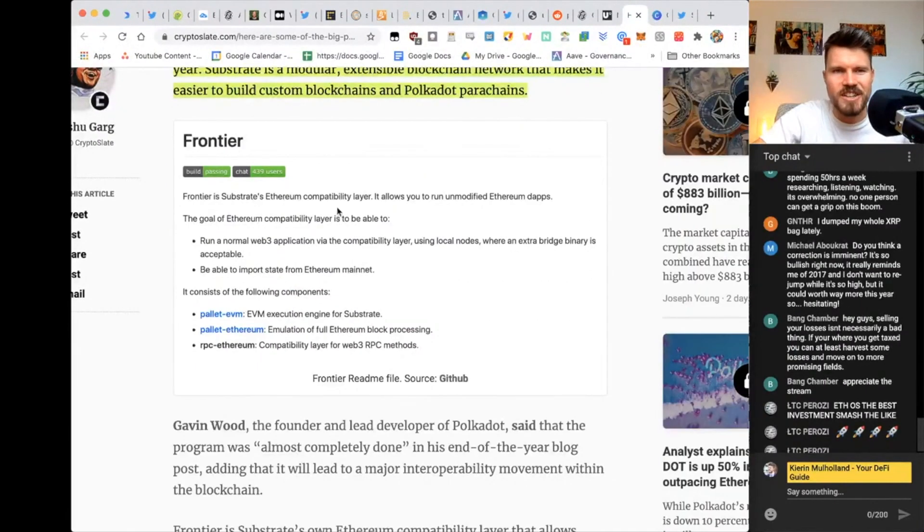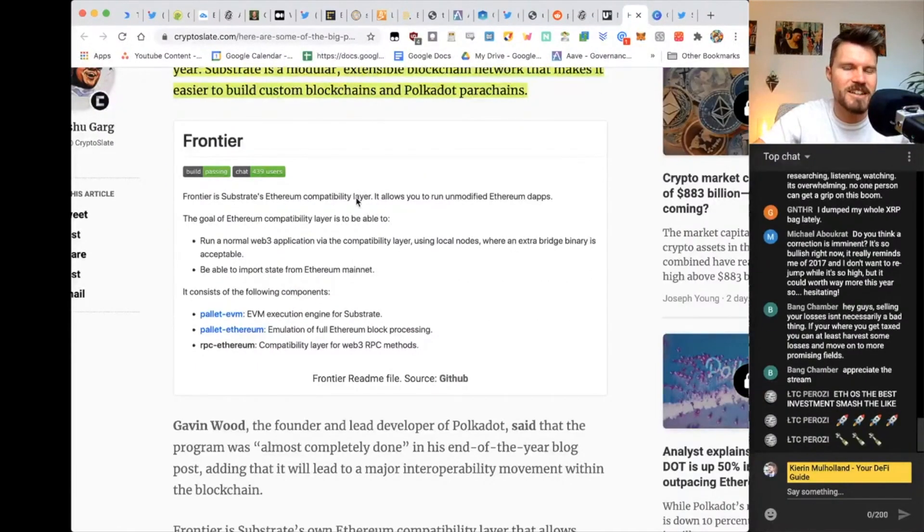Frontier is substrate's Ethereum compatibility layer, meaning that unmodified Ethereum dApps will be able to run on Frontier — essentially copy-paste running on Frontier. And that's fantastic because if they're running on Frontier and running on Polkadot, the fees go down and the scalability goes up.